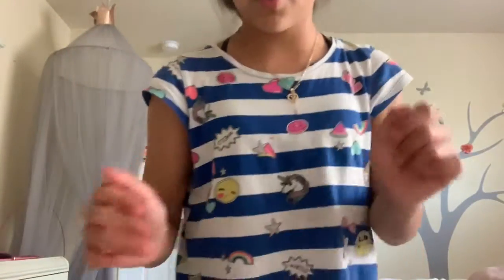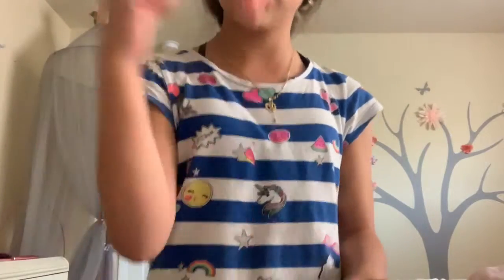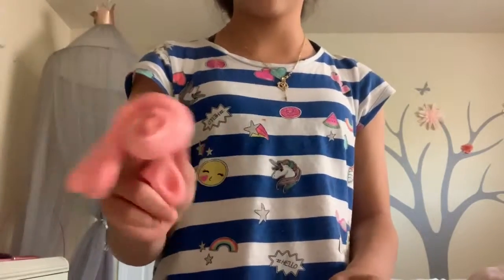I'll try to give you a little peek if I can. Never mind, I dropped the camera. So yeah, I'm going to test out my slime first. Let's start testing my slime.